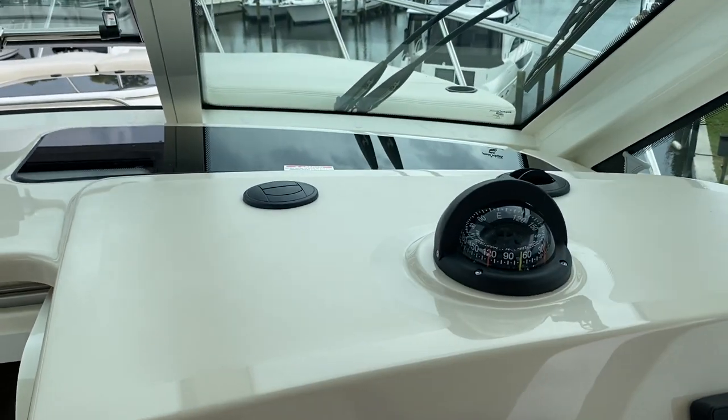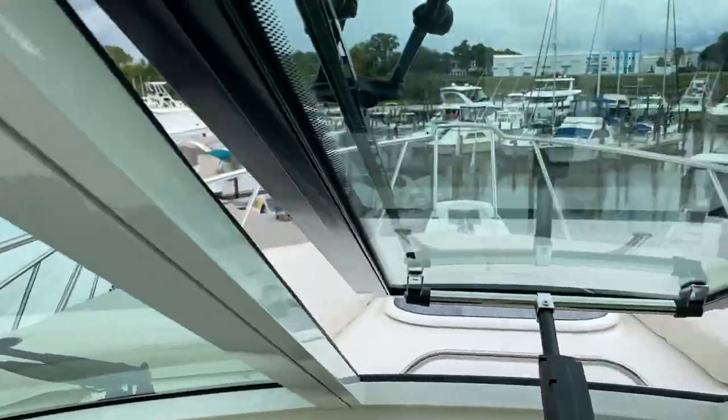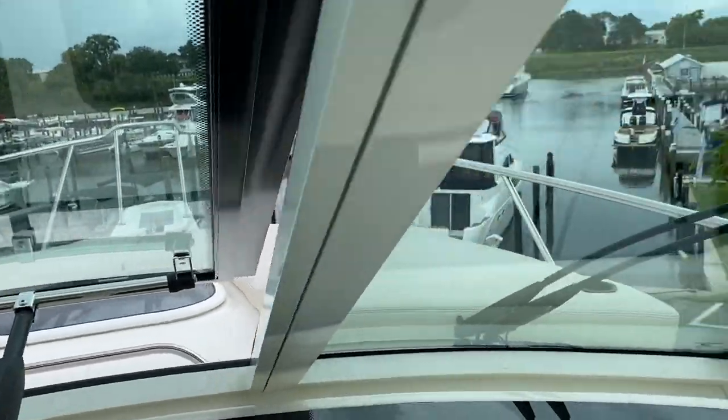You can see the air conditioning vents right here. Up on the front of the boat, there's a beautiful sun pad — very, very comfortable. There's also a windlass up there as well.